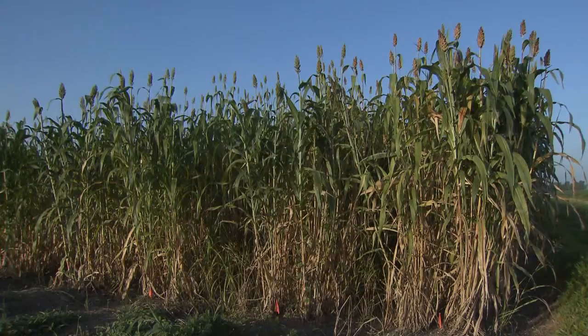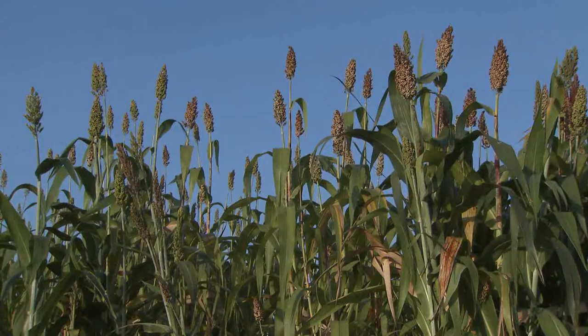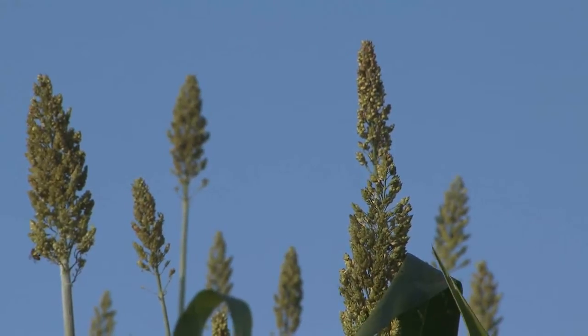Not much sweet sorghum is grown in Louisiana, but researchers are looking at it because it offers several advantages. It's a crop that we call a low input crop or a sustainable crop — it requires relatively low inputs. It can be grown on marginal soils and in relatively droughty conditions.